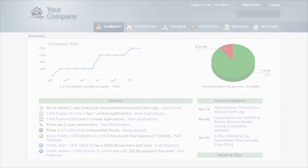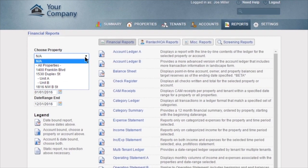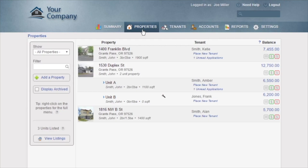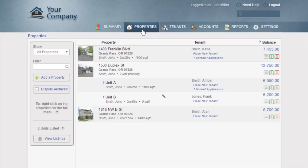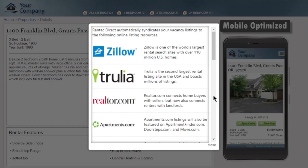Rent Tech Direct provides you with an easy-to-use yet robust platform for managing your properties, complete with built-in reporting and accounting that can be customized to fit your business. You can manage work orders and accept them online from your tenants, and share work order details with tenants or owners. You'll also fill vacancies faster with the built-in marketing tool — just enter your property details and Rent Tech will automatically create a professional online listing and syndicate it to Zillow, Trulia, and Apartments.com for maximum exposure.